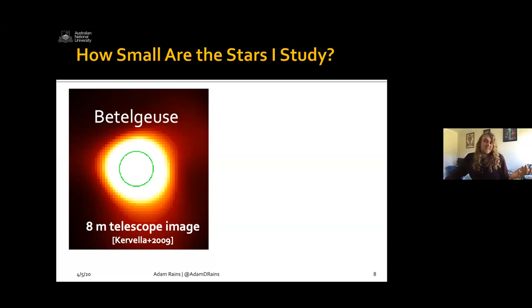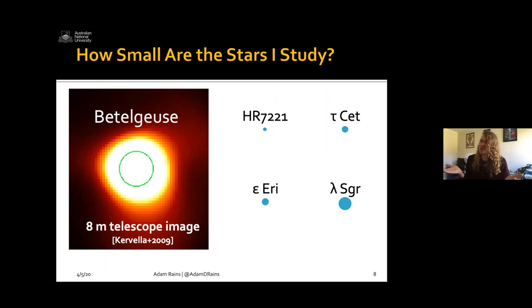How do we study these stars? This is an actual picture of Betelgeuse. It may not look as pretty as pictures of the Sun, but the Sun is a lot closer. This image shows that Betelgeuse has a lot of gas and dust billowing off it — because it's such a big star that it can't hold on to its atmosphere well and just throws it out into space. Betelgeuse has a pretty odd shape, and it's quite bright in the middle. The green circle shows about where the atmosphere of the star actually is. This was taken with an eight-meter telescope. The stars I've recently studied include Lambda Sagittarii and HR 7221 — not all stars get cool names. Keep HR 7221 in mind because we'll come back to it.